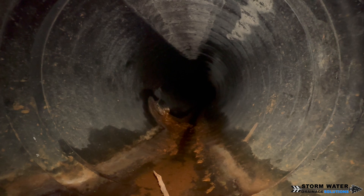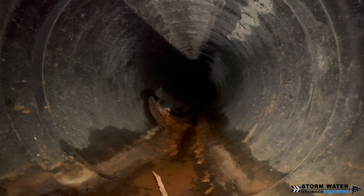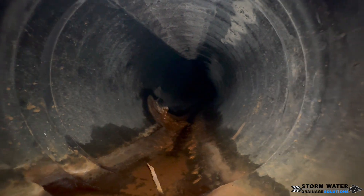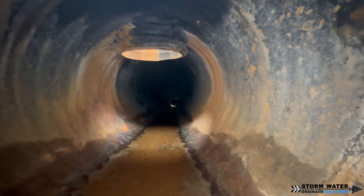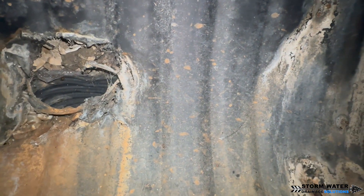Whenever you tie in a pipe to another drainage system, that tie-in needs to be correct. You need to use the proper tap, hydraulic cement, a rubber gasket — whatever the method is. You need to make sure that tie-in is correct, because if not, these kinds of problems are going to happen in the future.